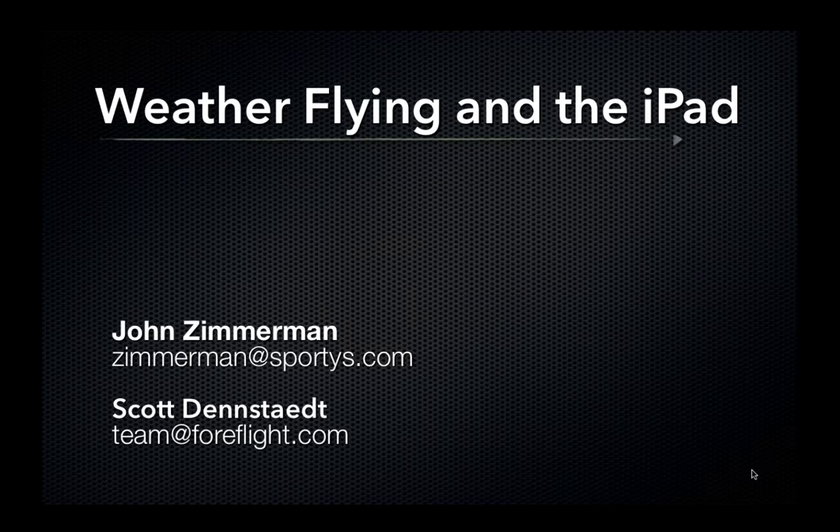Now for some questions. The first one: is the gross filter on ADS-B weather as well, or only on SiriusXM? I've seen it a lot more in the SiriusXM or XM world than in ADS-B. In general, any time a company produces a product including filtering, you're always going to have mistakes — some clutter will sneak through sometimes, and other times unfortunately it will cause real precipitation to be removed. So it does happen in both, but I've just seen it more in the XM world.